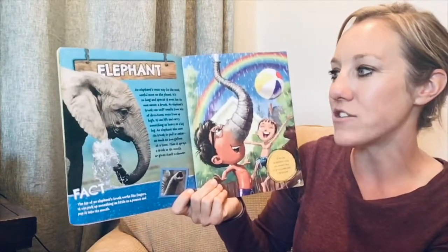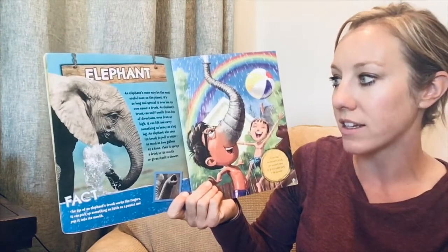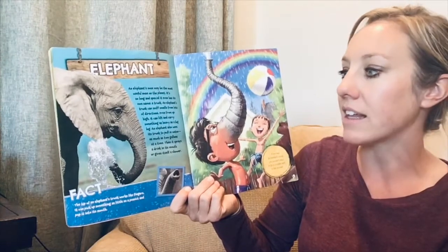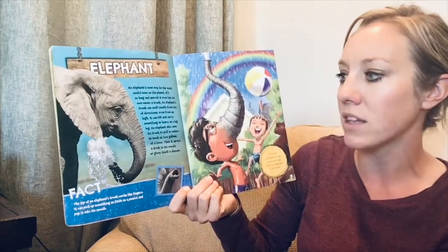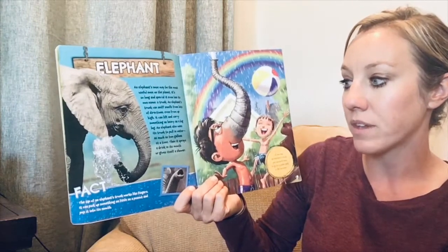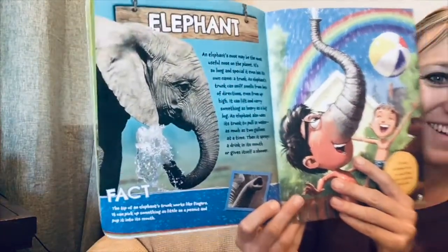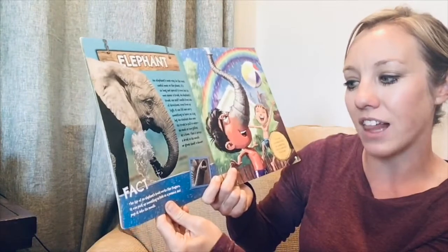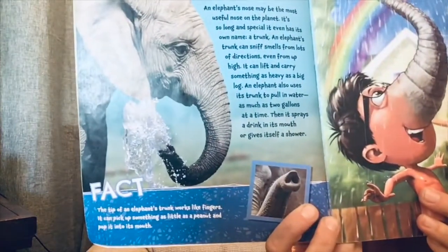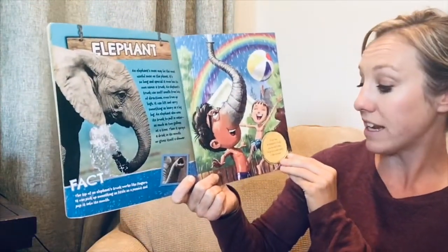An elephant's nose may be the most useful nose on the planet — it's so long and special it even has its own name: a trunk. An elephant's trunk can sniff smells from lots of directions, even from up high. It can lift and carry something as heavy as a big log. An elephant also uses its trunk to pull in water — as much as two gallons at a time — then sprays a drink into its mouth or gives itself a shower. Fact: the tip of an elephant's trunk works like fingers and can pick up something as little as a peanut and pop it into its mouth. If you had an elephant's trunk, you wouldn't need to go to a water park in the summer.